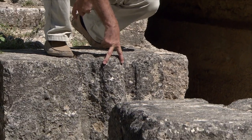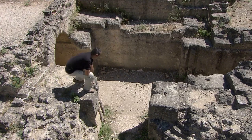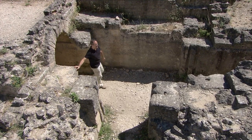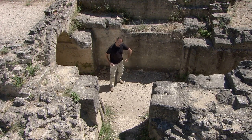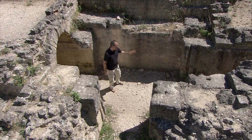The guide marks carved in the stone show us that there were sluice gates here. Straight away we can see that if we close this sluice gate and open the other, the water will be diverted, leaving the aqueduct dry.